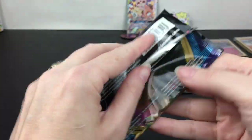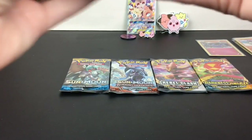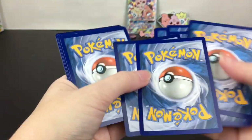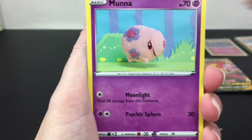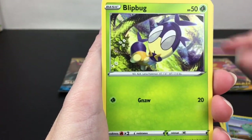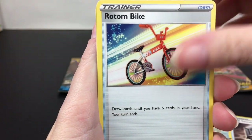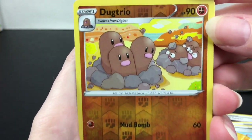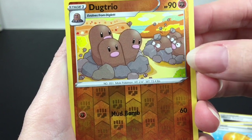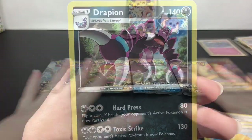Next up, Sword and Shield base set with that awesome Snorlax VMAX card. We have Moone, Haxorus, Roselia, Chewtle, Ribombee, Rhyhorn, Fighting Energy, Metal Saucer, Rotom Bike — called cool — Big Charm. Dugtrio is our reverse holo — look at the moles, they're like 'what?' And then Drapion is the rare.